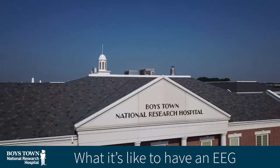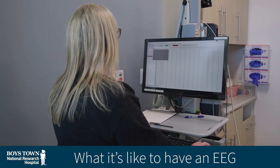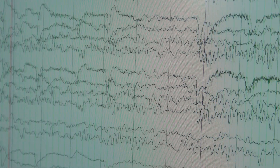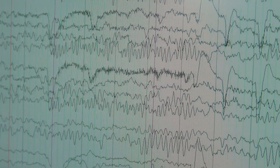Welcome to Boys Town National Research Hospital. Let's look at what it's like to have an EEG. Many boys and girls like you need an EEG. An EEG is a test that gives the doctors important information about your brain.